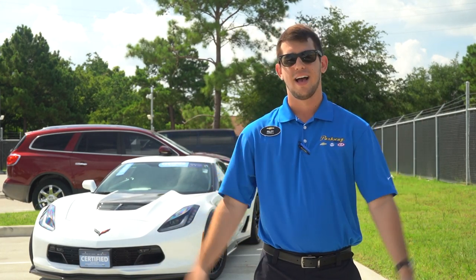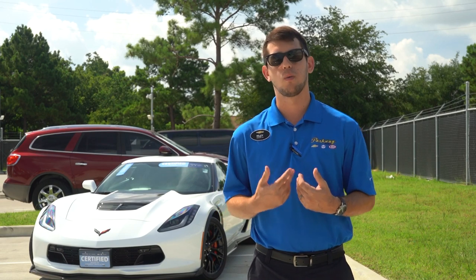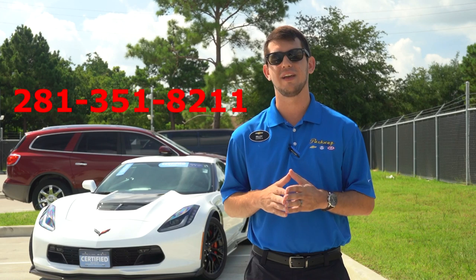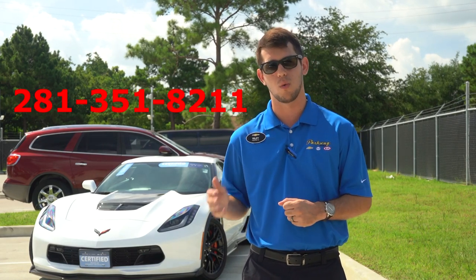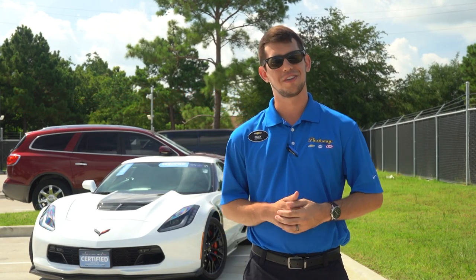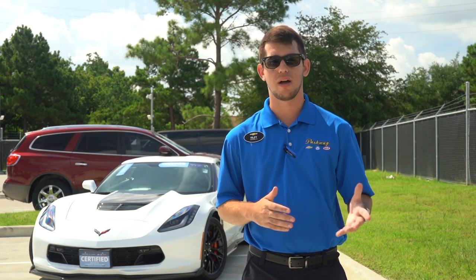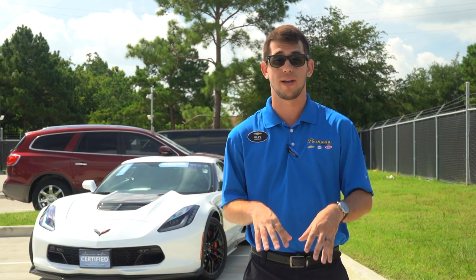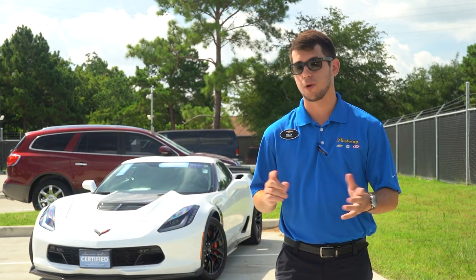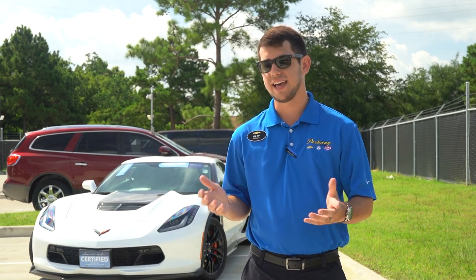If you guys are interested in purchasing a C8 Corvette, I'd be happy to walk you through that process. I work at Parkway Chevrolet — the number is 281-351-8211. Just ask for Riley. Pricing hasn't been announced yet for exact trim levels, so anyone telling you a price right now is just guessing. But if you want to get on the list, give us a call.